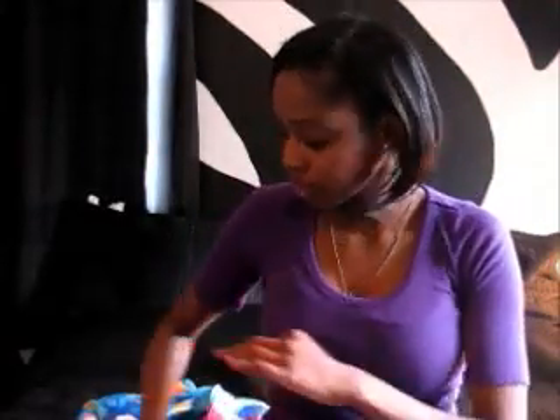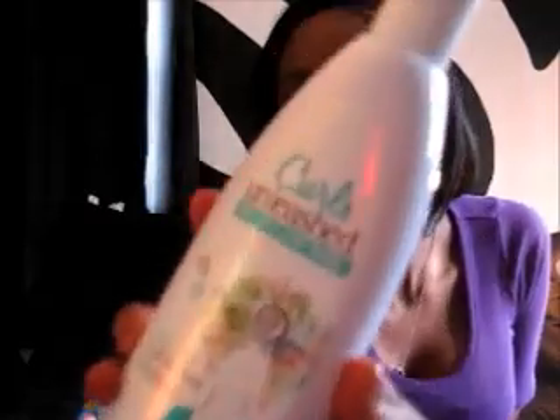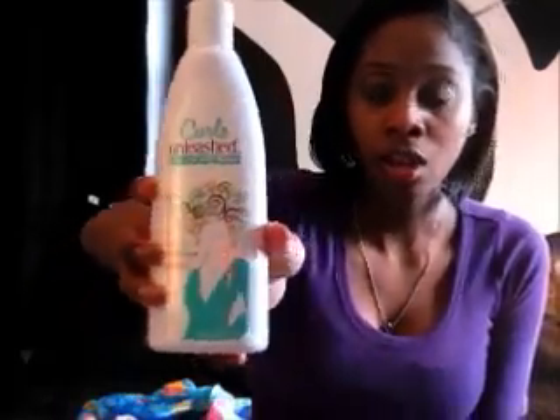I also have one more hair product: the Curls Unleashed sulfate-free shampoo from Organic Root Stimulator. I really wanted a sulfate-free shampoo because sulfate shampoos really dry out my hair, so I'm very excited to try this. It was a little on the expensive side — about $14 for the size of the bottle — so I especially hope it works well.